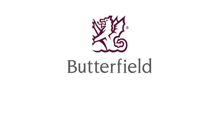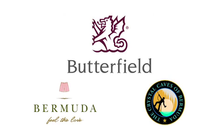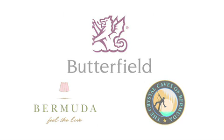This Bermuda Cave segment for Discovery Channel Canada has been brought to you by Butterfield, Bermuda Department of Tourism, and Crystal Caves of Bermuda.